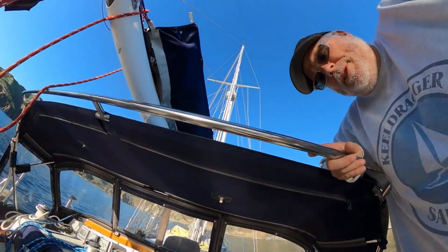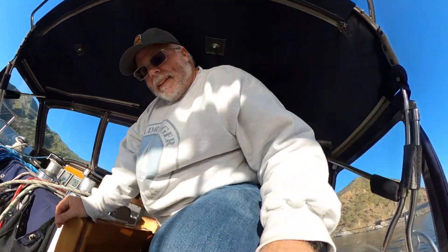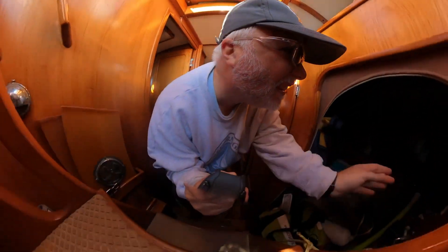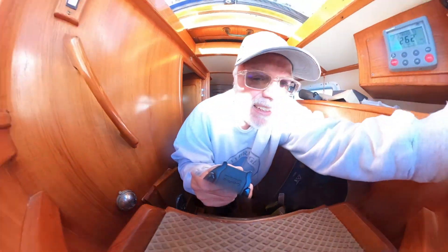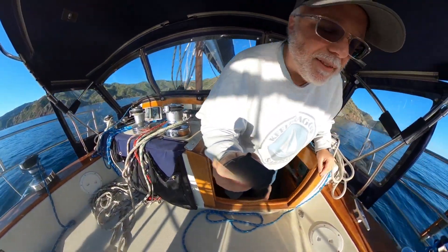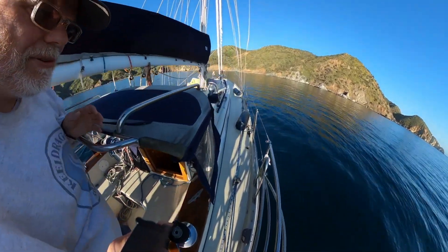Not a good sign. It wasn't bogging down too much. I do have a larger breaker I can put on this windlass — it's an old breaker, I don't even know what size it is.